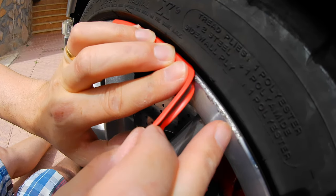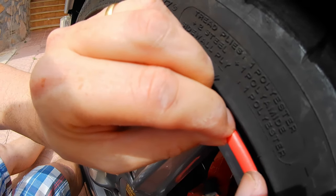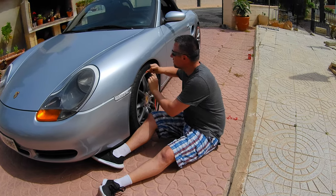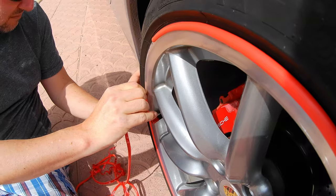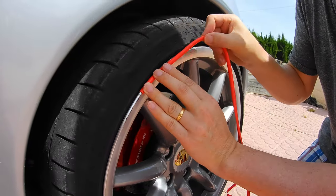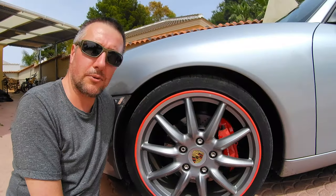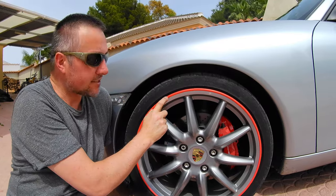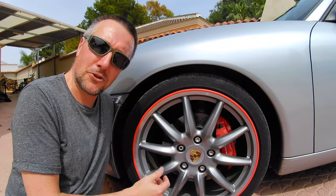As you can see, you see these little scratches here — this just covers them up so nobody would even know they were there. So there we have it. First wheel is done. It's hidden all the previous scratches and it will protect your rims from any new scratches. And it looks kind of cool.